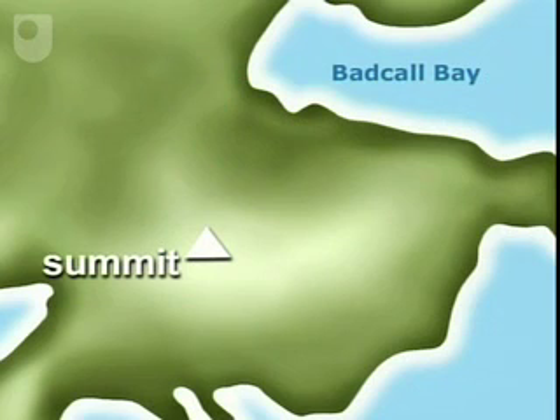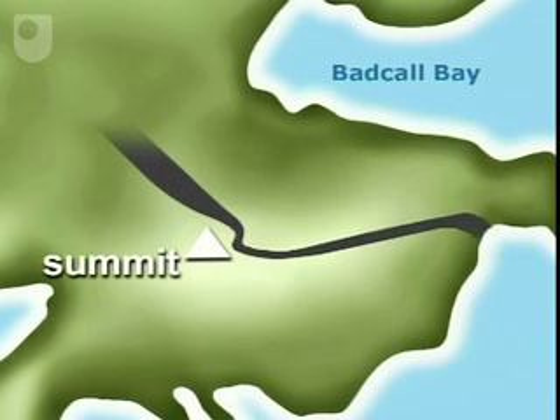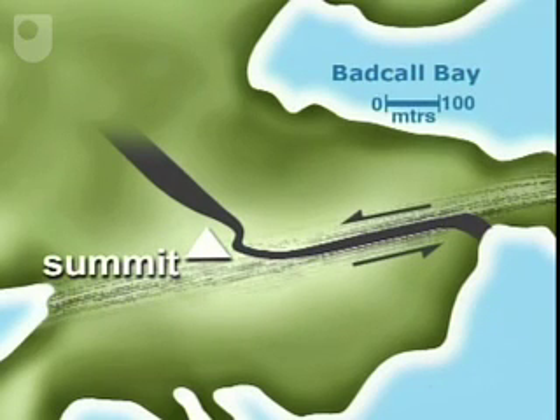By tracing out the dike, observing its changing width and the changing orientation of the fabrics within the gneisses, the resulting map clearly shows a sinistral shear zone about 100 metres wide within the Lewisian basement.